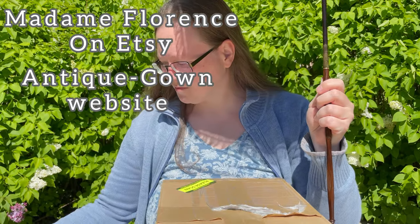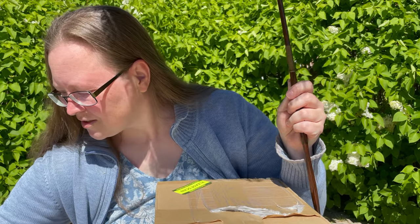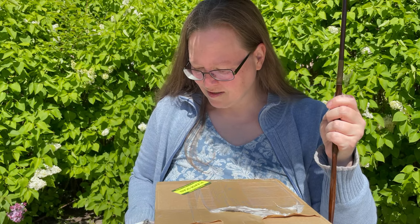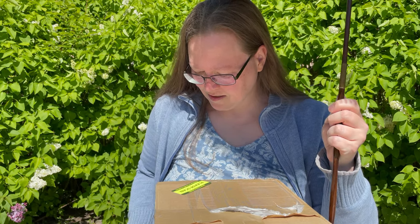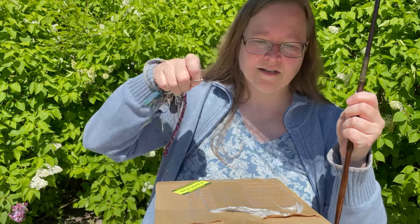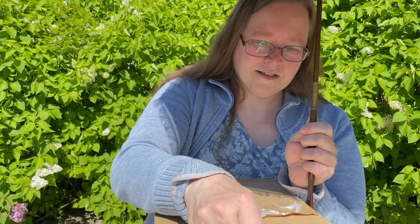This is the package that I went to the post office for, and it is from a German company I found on Etsy called Madame Florence. They also have a website and I will add them in the description box.